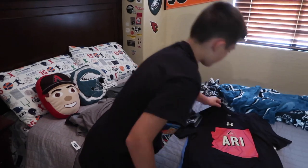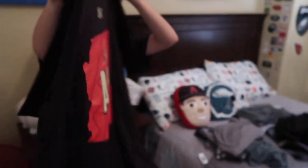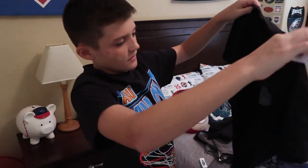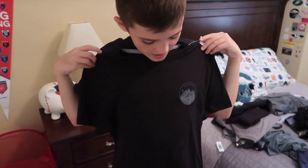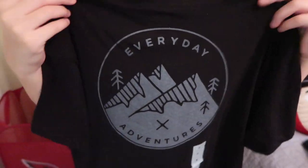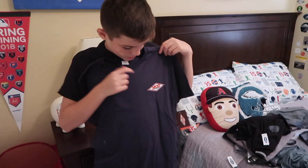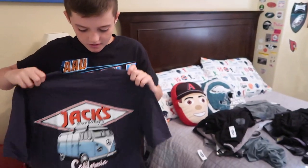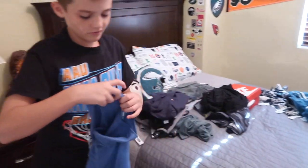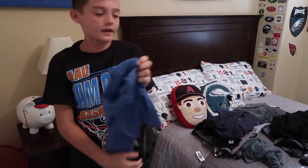We have a State of Arizona shirt with the Diamondbacks logo — pretty cool. And then we have a shirt with a little front pocket that says 'Everyday Adventures,' and on the other side it says the same thing, just a lot bigger. And then we have a Jack Surfboard shirt with Jack Surfboard on the front, and on the back it has a van with the Jack Surfboard logo, which I like. And last but not least, we got a blue Nike shirt in Cali that can go with my Air Max shoes.